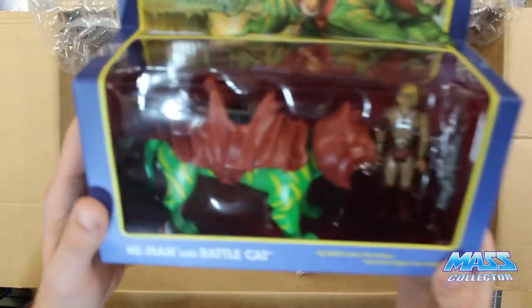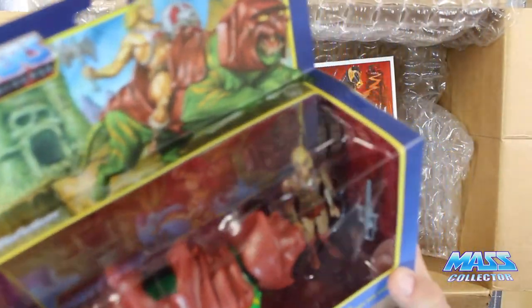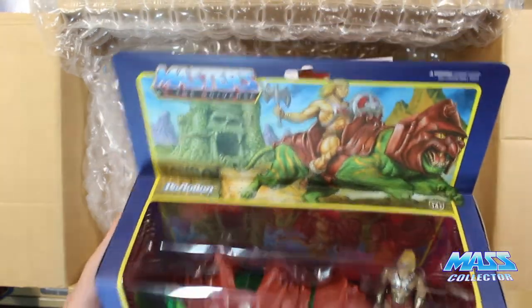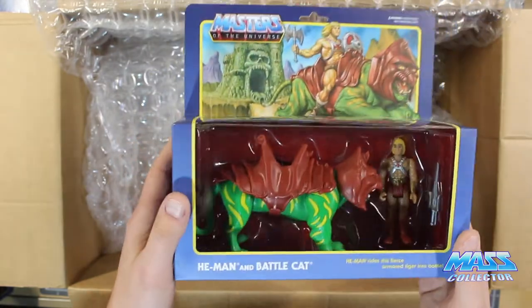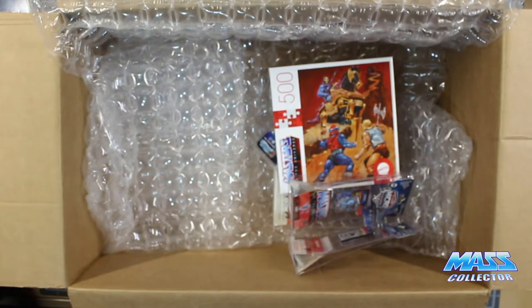And here is Battle Cat and He-Man. Again, this looks great too. I actually like these in the box — it looks really, really nice. I would definitely suggest you guys check these out if you're big into Masters of the Universe.